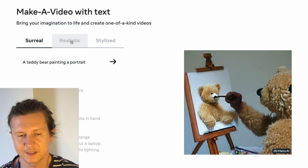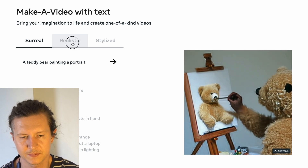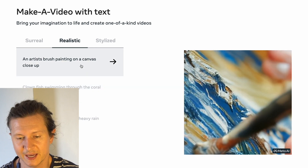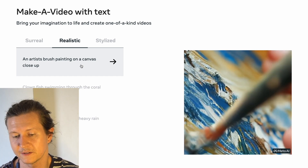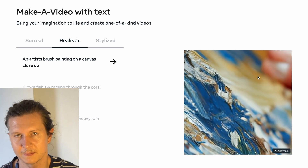You can switch between these different tabs to see other examples of the text input and the video output. Let's have a look at the realistic tab, where we can see an artist's brush painting on a canvas close-up. There's nothing to tell me that this was not real-life filming — the bokeh effect of the blurred background is especially impressive.